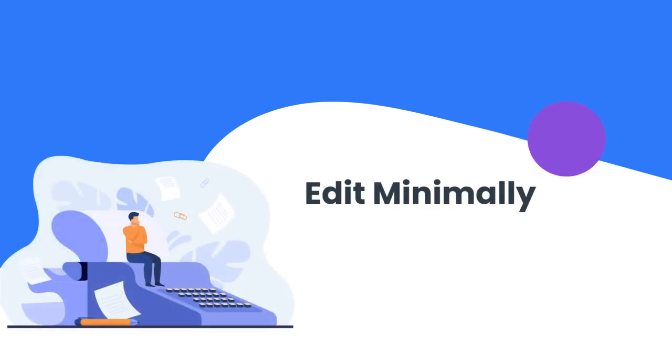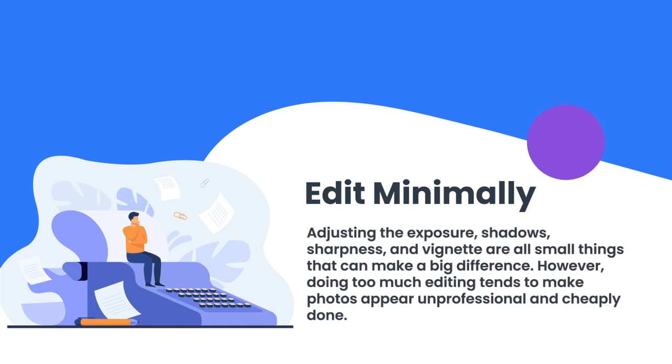Number nine: edit minimally. Minimal editing can enhance photos. Adjusting the exposure, shadows, sharpness, and vignette are all small things that can make a big difference. If you start with strong photos, there's no need to do much more.